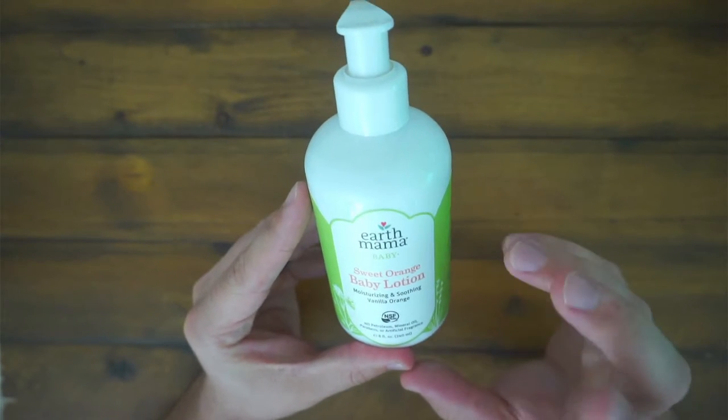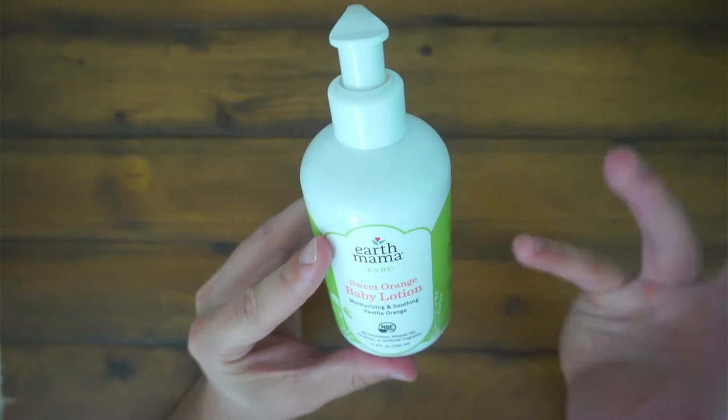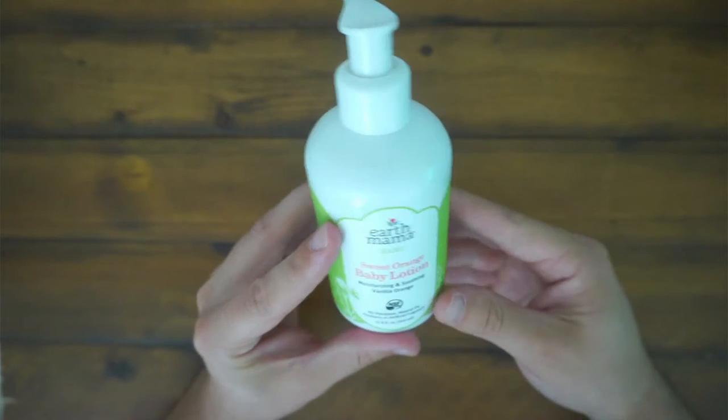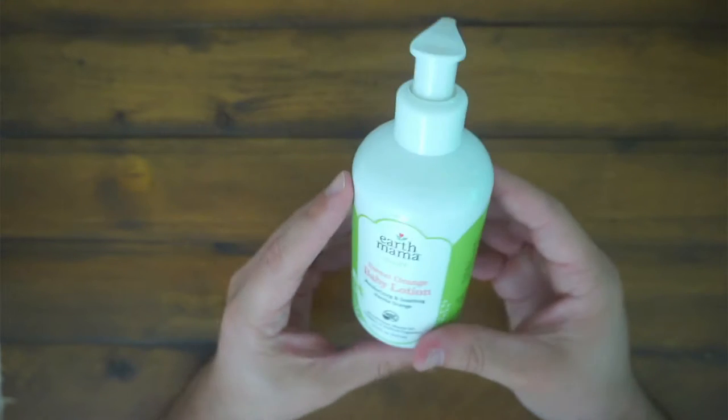The smell is fantastic, but we like stuff that is all natural. This has no petroleum, mineral oils, parabens, or artificial fragrance. So it is nice and healthy for the baby's skin.